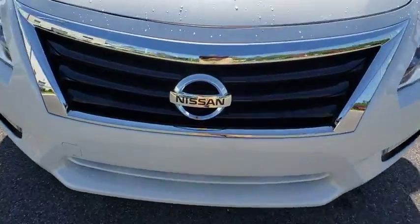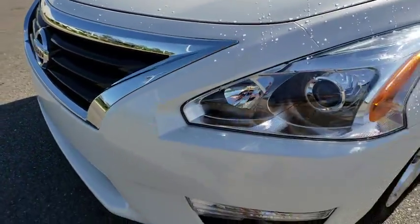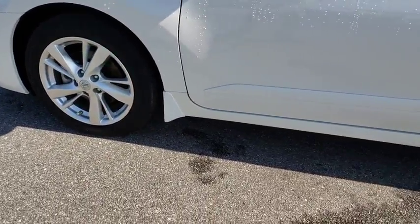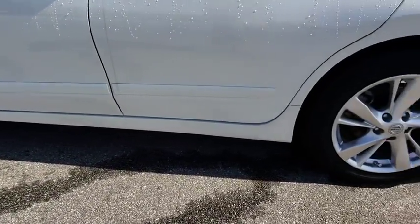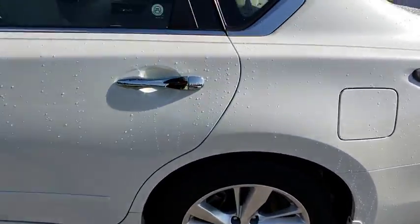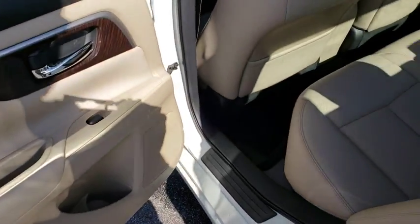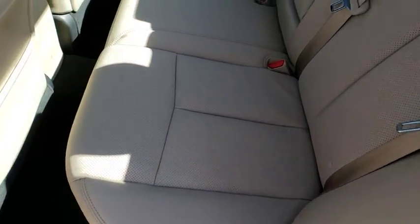Bluetooth, leather wrapped steering wheel, power steering, adjustable steering wheel, keyless start, cruise control, aluminum wheels, auto dimming rear view mirror, four wheel disc brakes, climate control, and AM/FM stereo. This vehicle is Carfax certified one owner and qualifies for Carfax buyback guarantee.